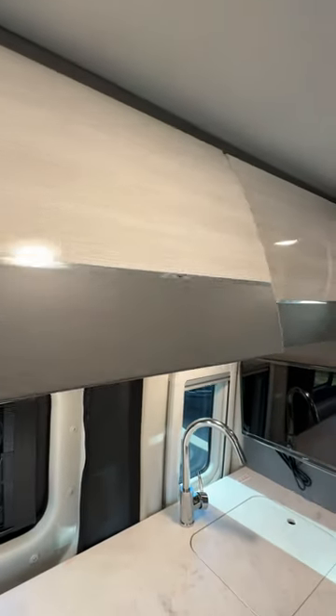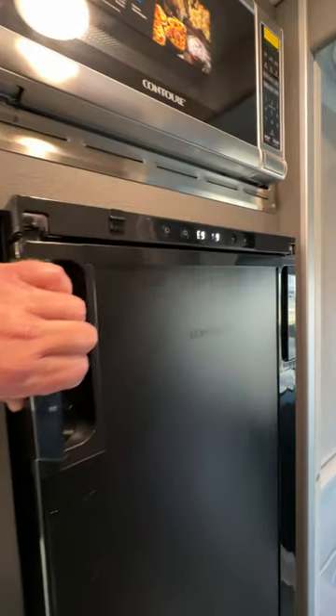Nice finish on the cabinetry — looks like a yacht. Nice size refrigerator with the microwave as well.